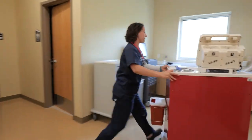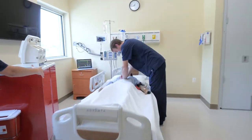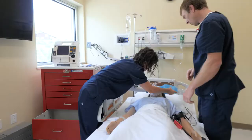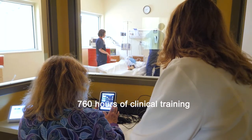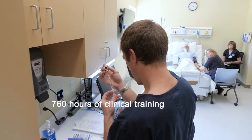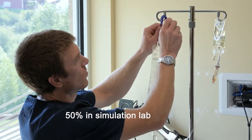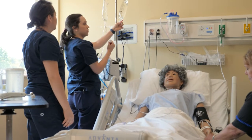Simulation training is proven to foster the critical thinking, self-confidence, and quick reflexes necessary to prepare students for the clinical environment. Nursing students will complete 760 hours of clinical training over their two-year program on the road to becoming registered nurses. The state of Colorado allows up to 50 percent of these hours to be completed in the simulation laboratory.